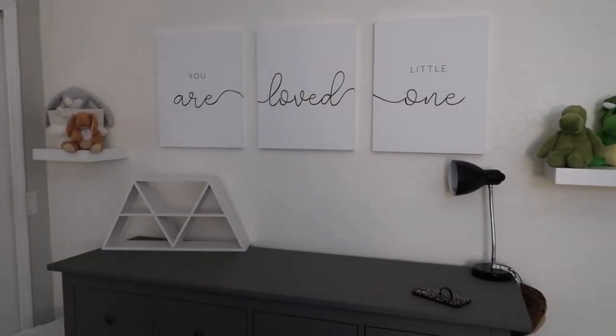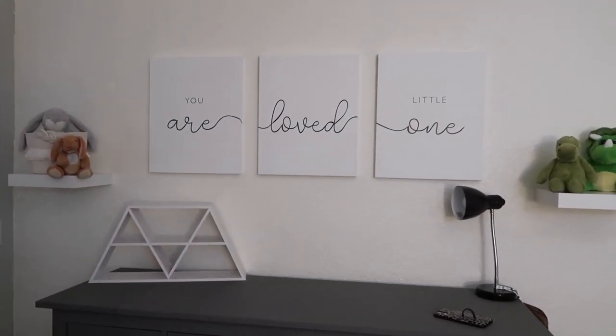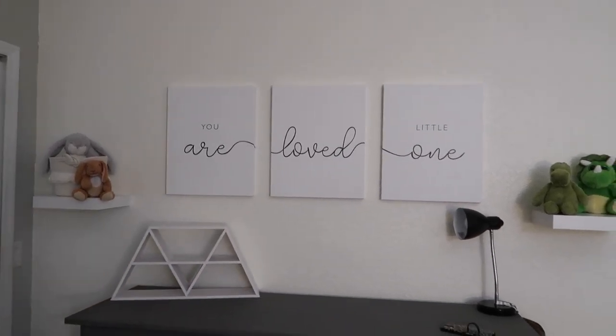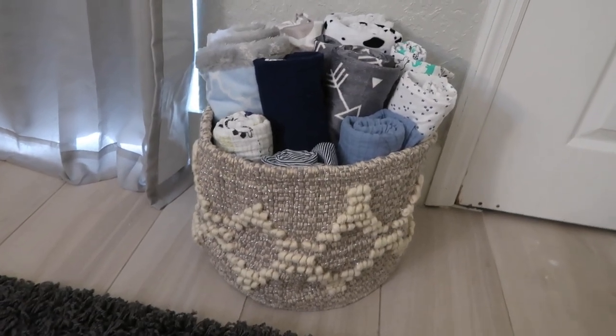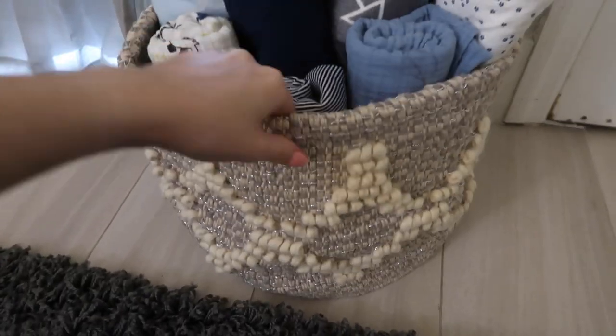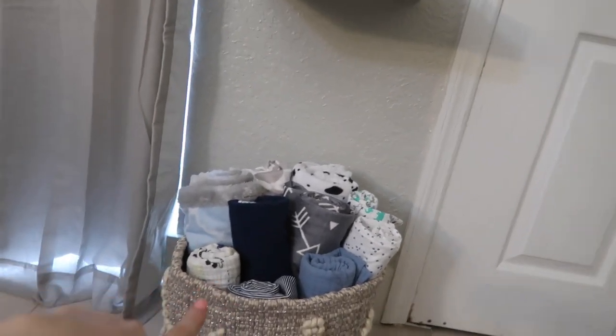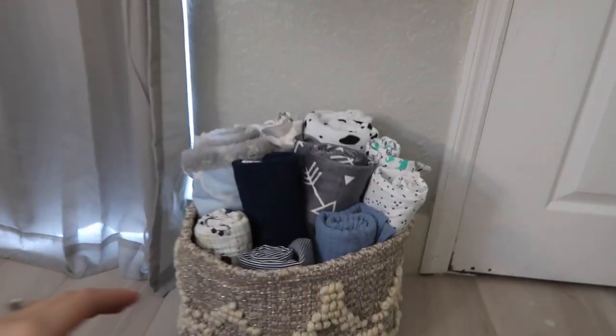This is our changing table — we're still waiting on the changing pad and some accessories, but now we have the wall prints above it and it looks so cute. Someone got this Pottery Barn Kids bin off our registry. I ended up rolling up all the blankets and swaddles and put them in there underneath the shelves — I just love the way it looks.